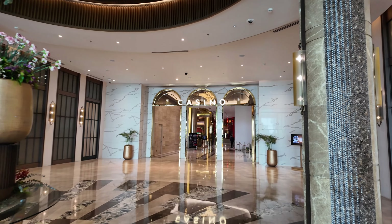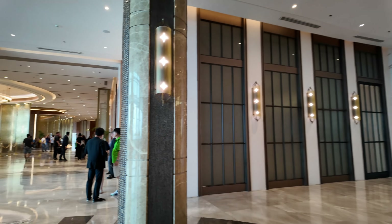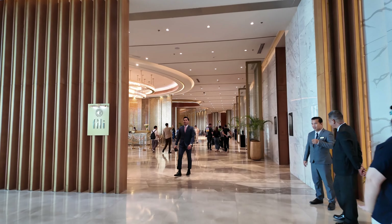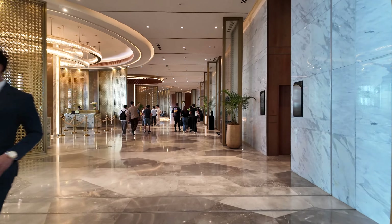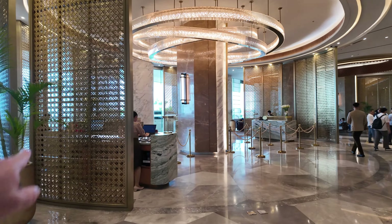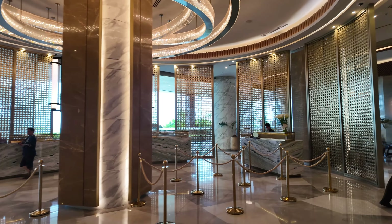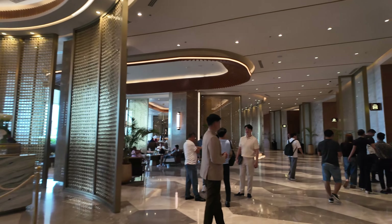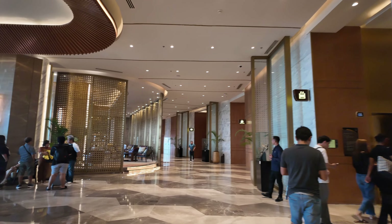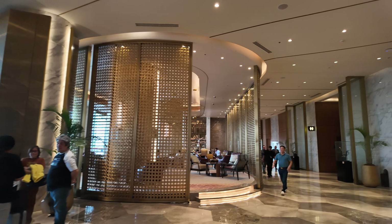So you've got the casino — I cannot film in there, as usual with casinos. This is the Philly Hotel lobby area, this is where you check in. They've got the concierge and three reception desks open right now, VIP members right there, and a little lounge area for waiting.